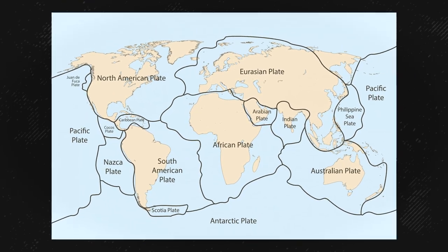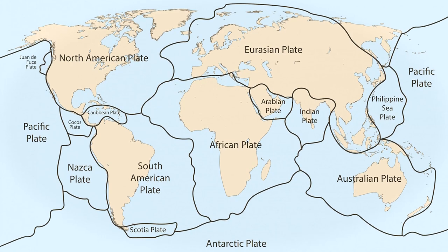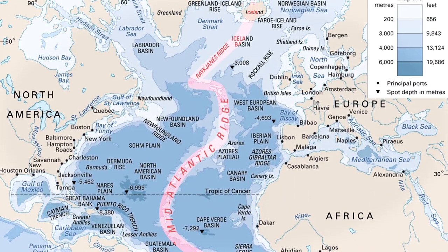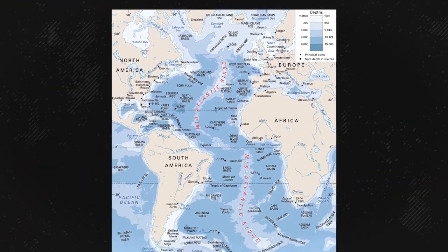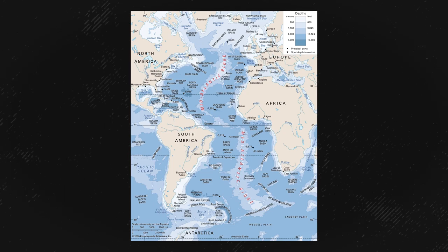Take a look at this map here. It shows some of Earth's major and minor tectonic plates. What I want you to focus on is this long line right here — this is known as the Mid-Atlantic Ridge, and it separates the North American plate from the Eurasian one.